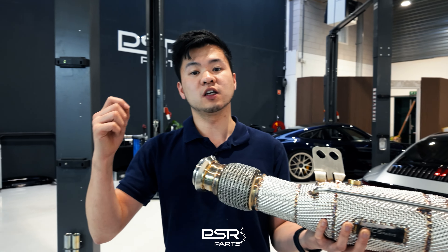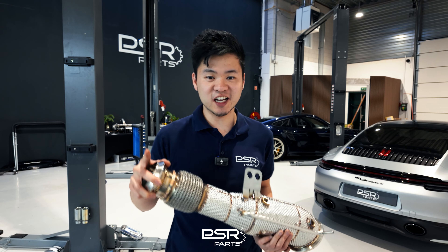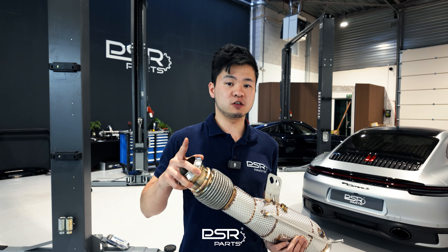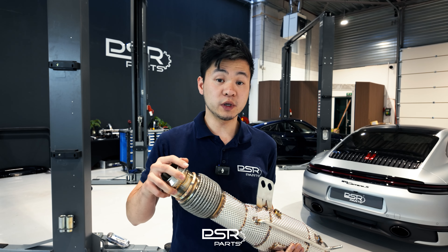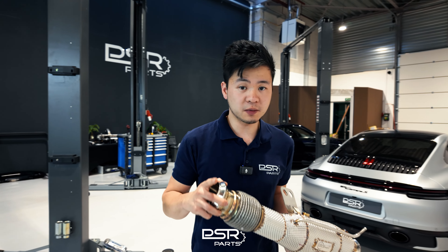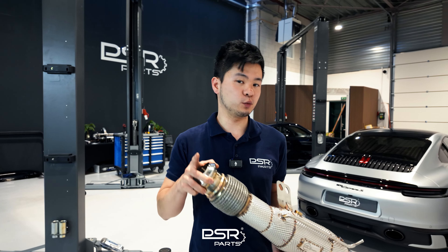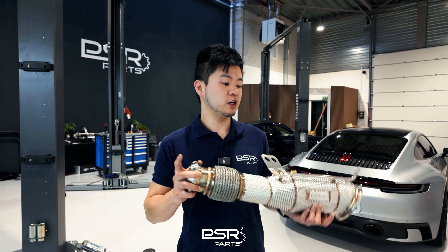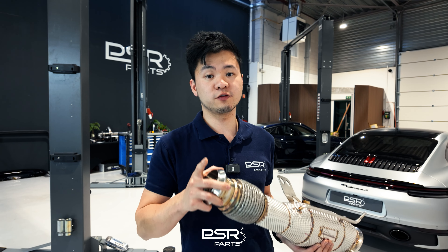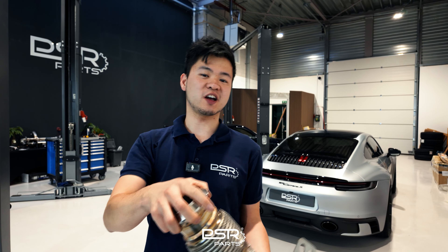Coming back to why you should upgrade your downpipe: it gives you more performance, better sound, and makes your car much more fun to drive — and that's what counts. Last but not least, before ordering a downpipe it's best to send us your VIN number so we can check which downpipe you need. If you're unsure about which downpipe to choose, don't hesitate to contact us. We can help you find which downpipe fits your car and which solution is best for your needs. Thanks for watching — don't forget to like and subscribe, and see you next time.